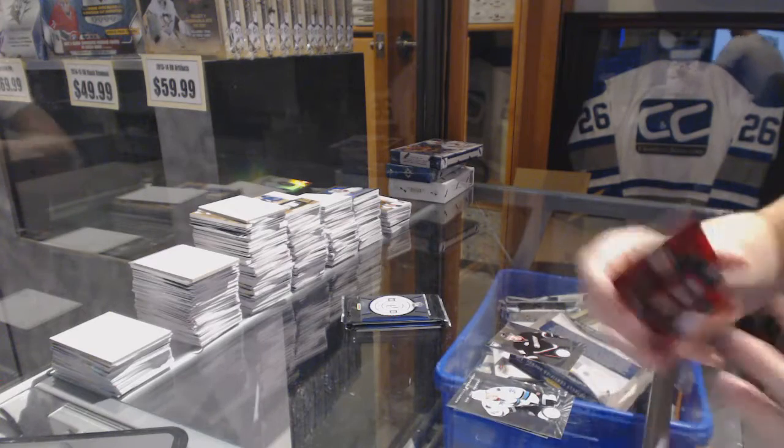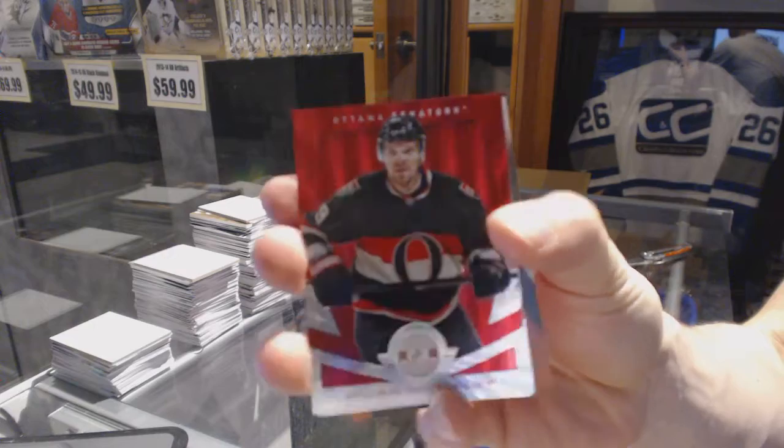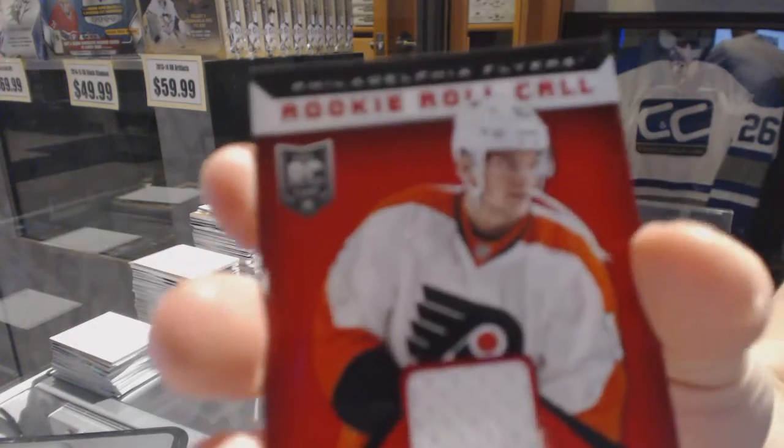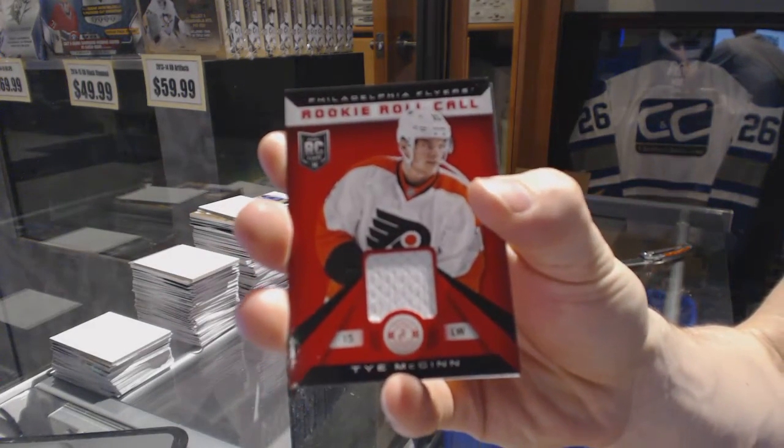We've got a platinum red number to 100 for the Ottawa Senators, Milan Mahalik. Rookie for the Sharks, Matt Nieto, and a rookie roll call jersey for the Philadelphia Flyers, Ty McGinn.